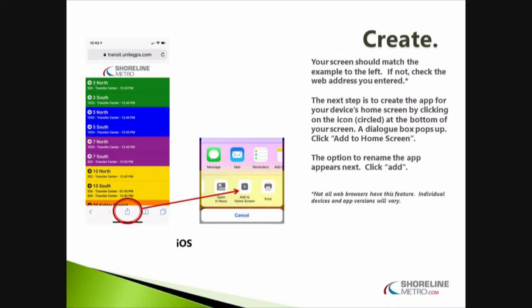And the same thing for iOS — just a little bit different for Apple iPhones or iPads.